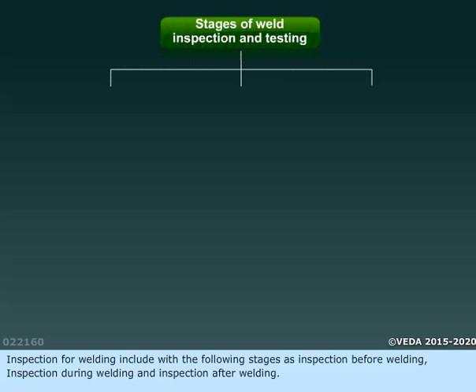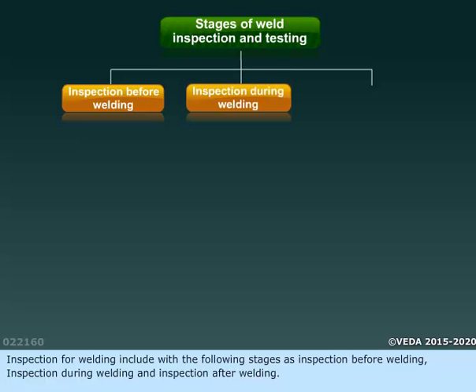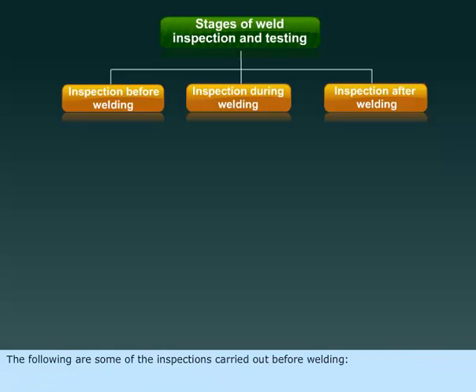Inspection for welding includes the following stages: inspection before welding, inspection during welding, and inspection after welding. The following are some of the inspections carried out before welding.